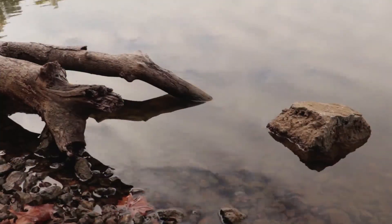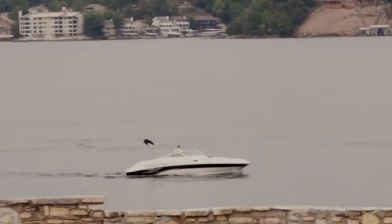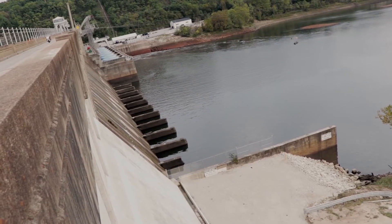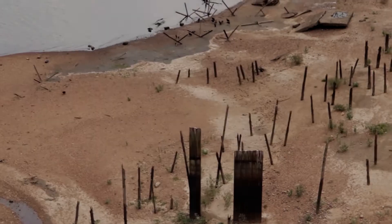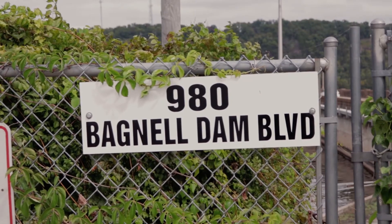The Bagnell Dam finished construction in 1931 but was first conceived in 1917 by a Kansas City bloke named Ralph Street. After construction, the river started to fill at an average rate of one and a half feet per day, and it took 78 days for the water to reach the spillway.